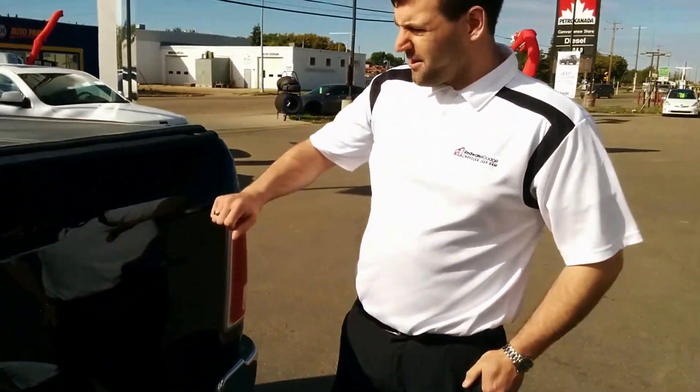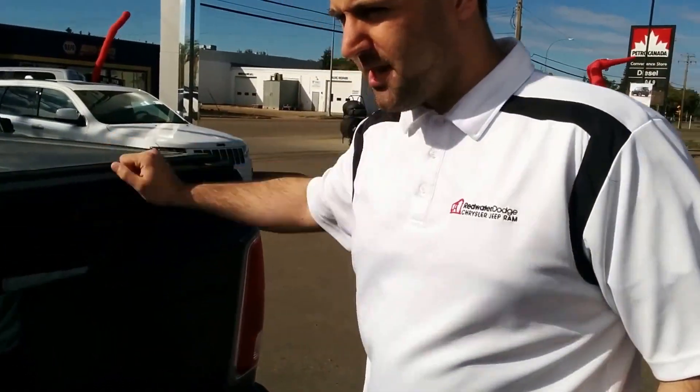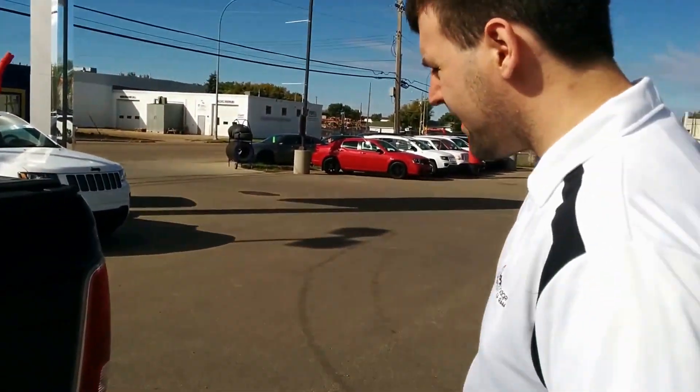Now, being a traded-in unit, this one does come with a tonneau cover, which is also a nice addition — you're not going to have to pay any extra for that.